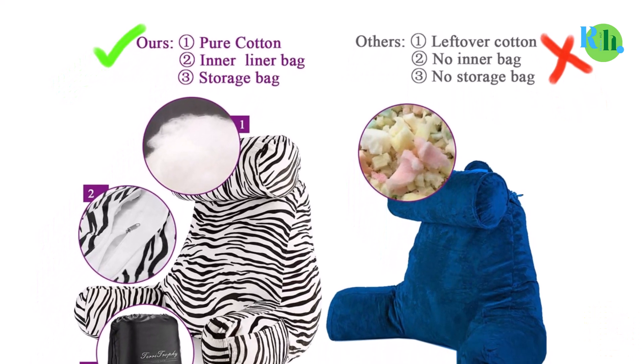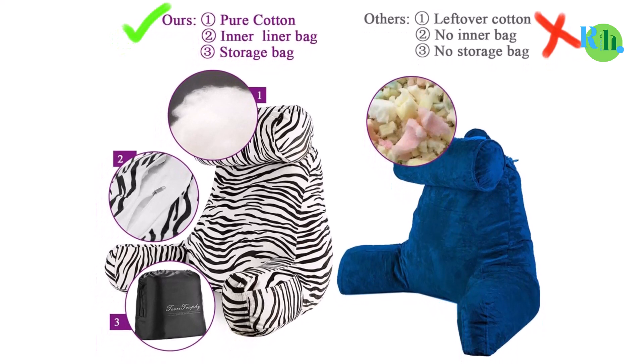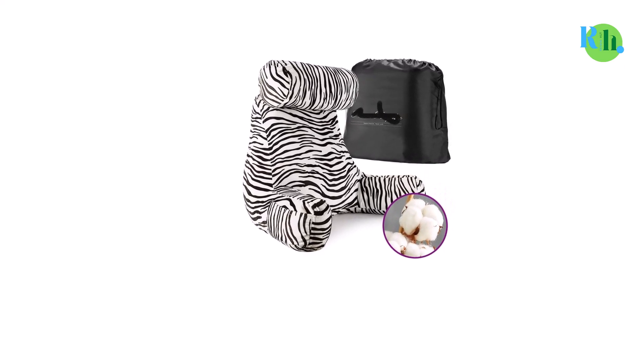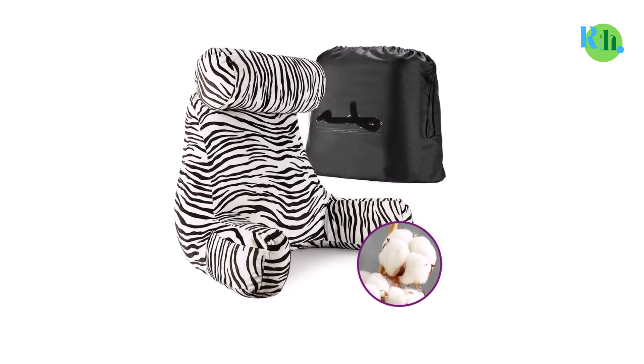Terra Trophy also offers a special storage bag along with the pillow, so you can carry it anywhere easily. In a nutshell, the pillow will keep you comfortable — just make sure to adjust its position before sitting up in bed.